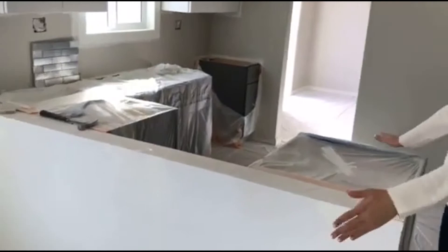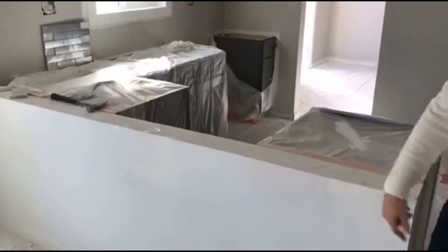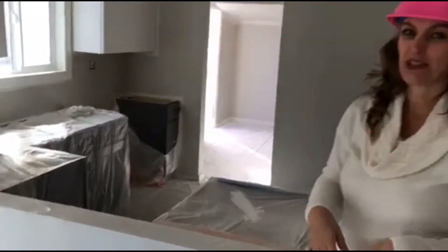We're going to put countertops out here that are going to create a little bar so you can have bar stools here. It's going to be really awesome to have the whole open floor plan.